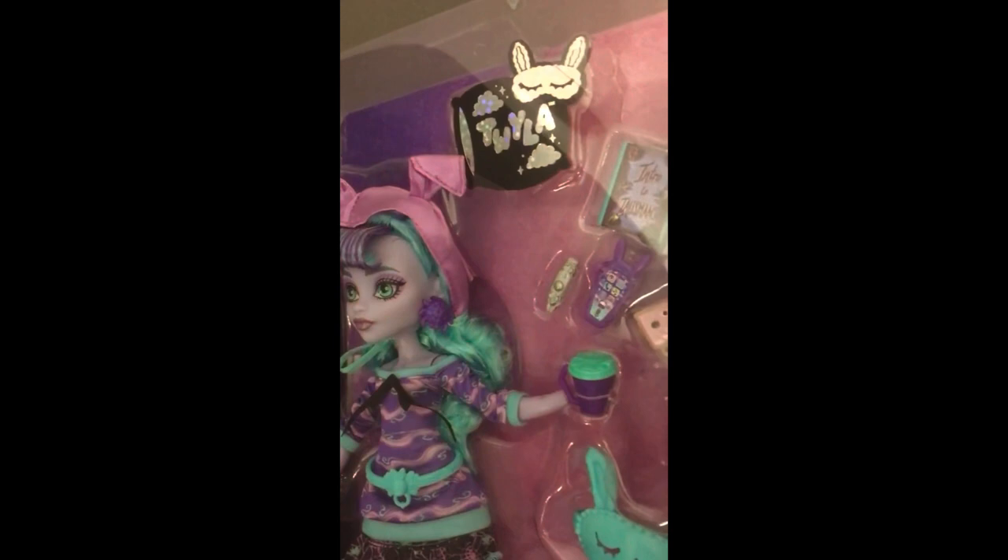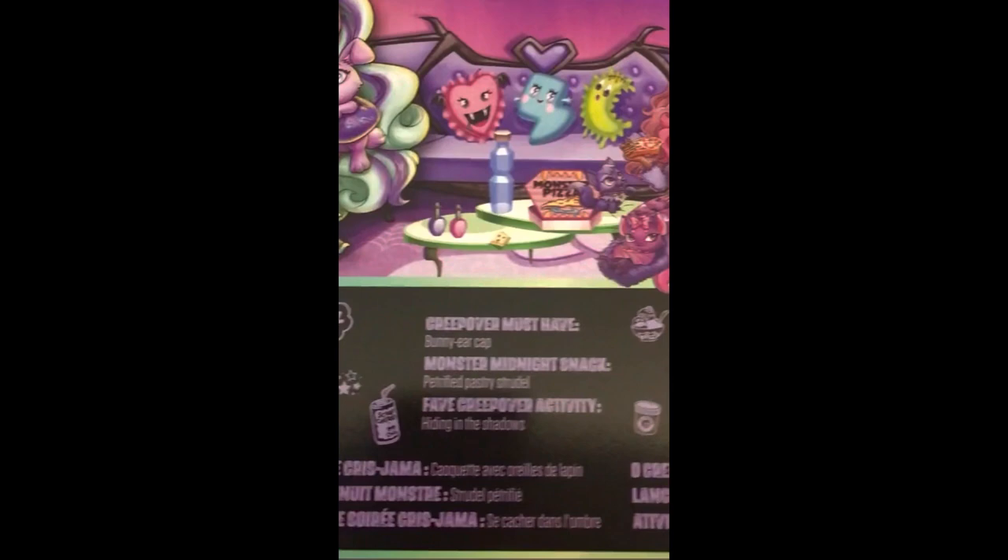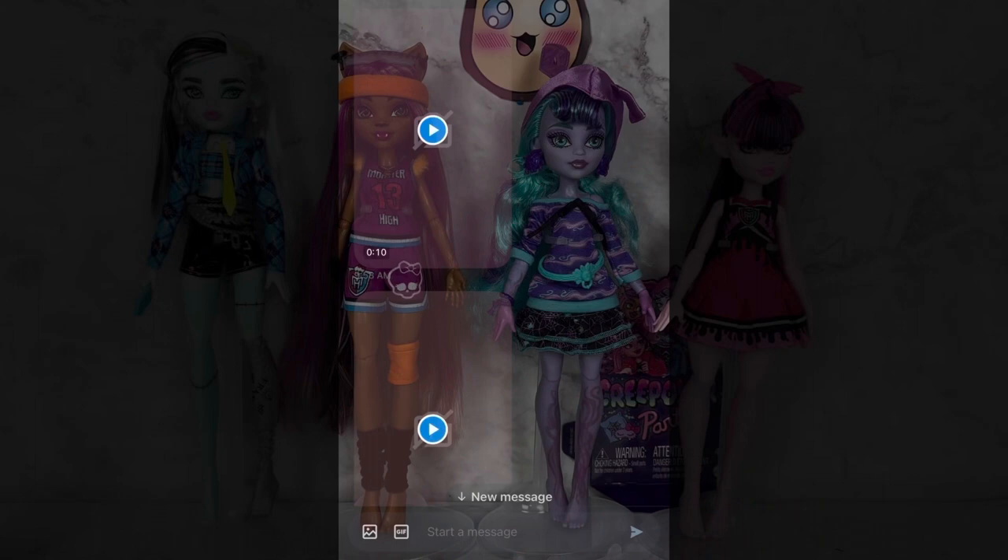Ooh, it's some artwork. Ooh, Twyla's in a box. Ooh, there's her name. Ooh, there's her accessories. Ooh, there's... No wait, that's not her pet. I lied. Oh wait, no, there's her pet — there's a pet center there. She needs her little bunny hat, and ooh, she loves her Pop-Tart, and ooh, she loves hiding in the shadows.